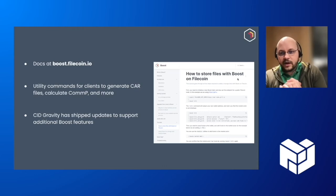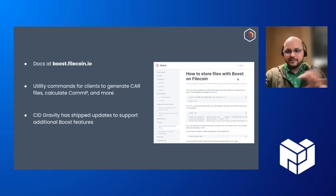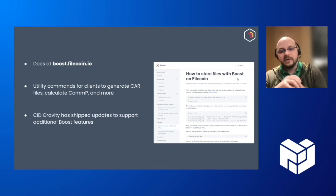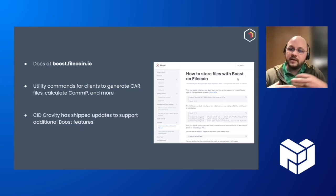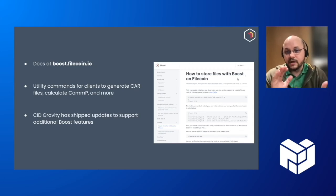There's boost.filecoin.io with docs and tutorials being added. We also released utility commands with Boost: there's a Boost client that folks can use to execute deals, check deal statuses, and things like that. There's also a BoostX utilities command — we discovered that people were trying to figure out different tools to build their CAR files and calculate COMPi, so we brought all of that tooling into Boost to make making deals much easier. For folks who don't know, CID Gravity is tooling built on top of the Lotus process to allow folks to automatically configure their storage providers to handle certain deal rejections and analysis. They've already updated to support the latest Boost, which gives them additional information to continue building tooling and showcases the extensibility of these underlying processes.